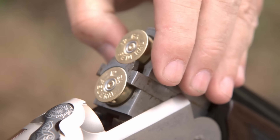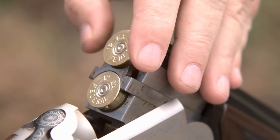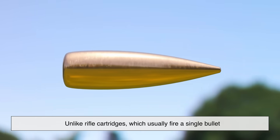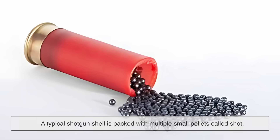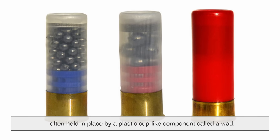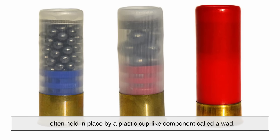To understand why shotgun shells spread, we first need to break down what's actually inside one. Unlike rifle cartridges, which usually fire a single bullet, a typical shotgun shell is packed with multiple small pellets called shot. These pellets are all crammed together inside the shell, often held in place by a plastic cup-like component called a wad.